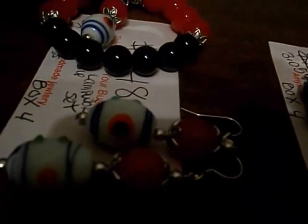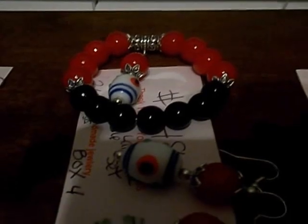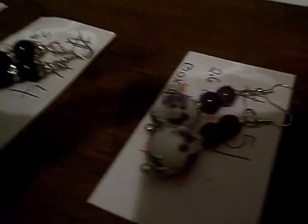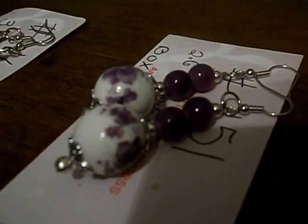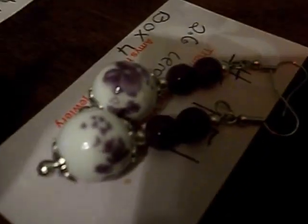It comes with matching earrings. I only had three beads of this kind — that's what makes it so perfect, and the red and blue pearls make it all go together. This is an earring set with purple and white ceramic. It has purple flowers and very high quality pearls. The color will not chip.